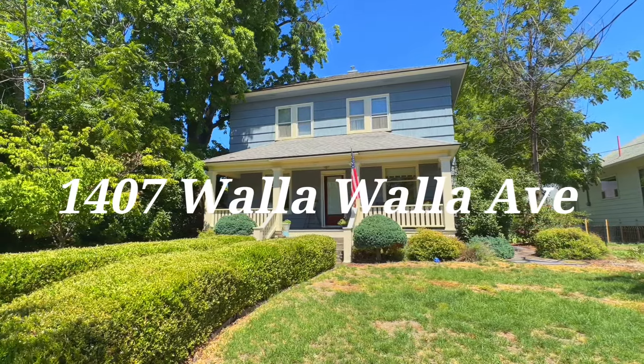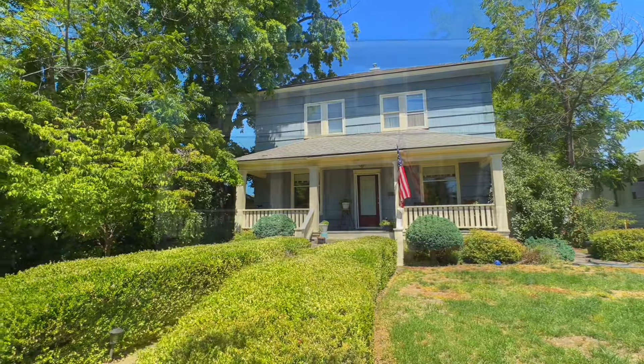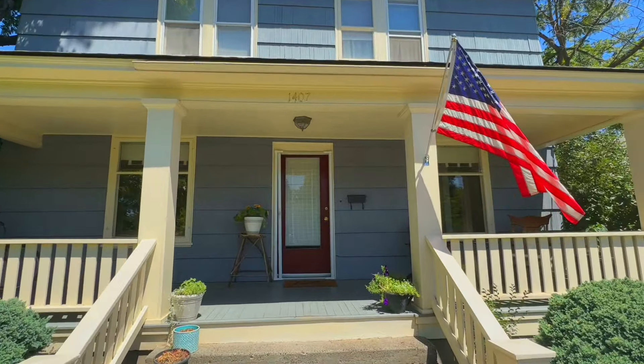Welcome to 1407 Walla Walla Ave, a historic gem dating back to 1905. As you approach, its timeless charm captivates, setting the stage for an extraordinary experience.